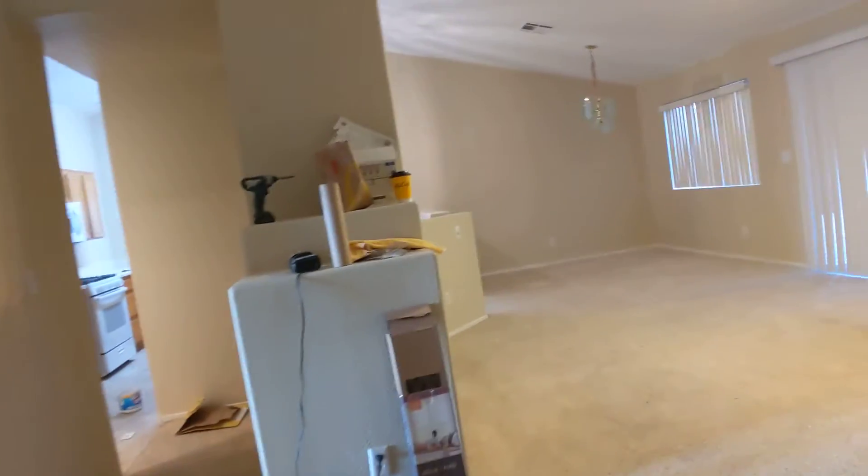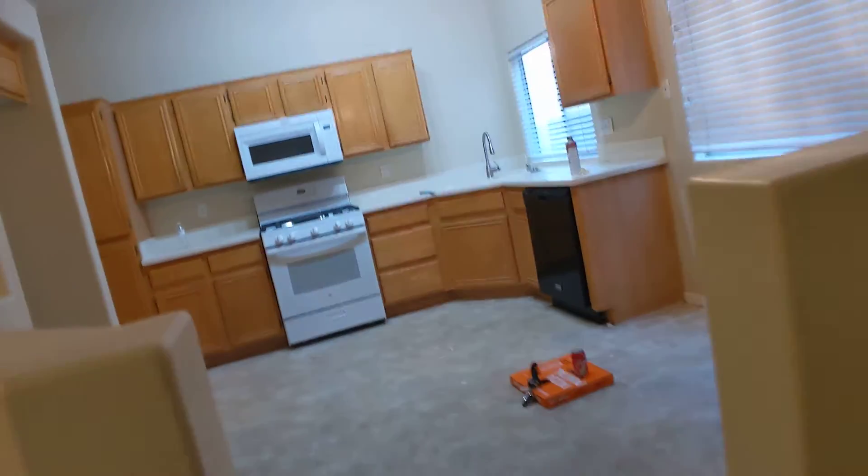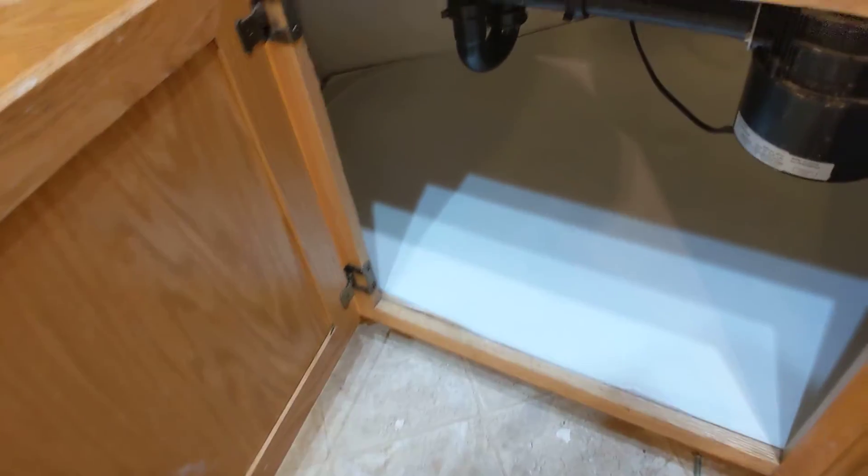And then going into the kitchen — still need to get new verticals, though these ones are okay. He was working under the sink and that looks good. It used to have like a black substance, but now it's painted white.